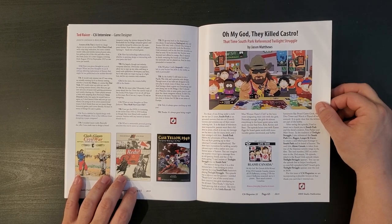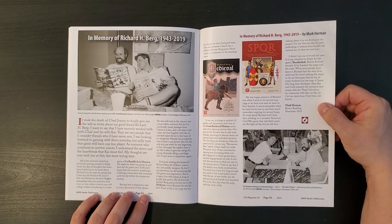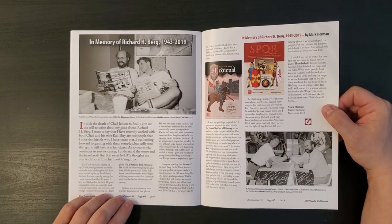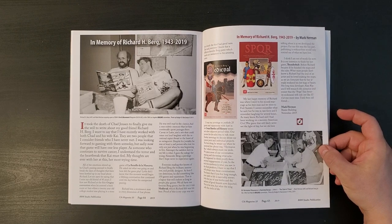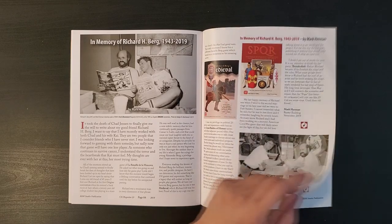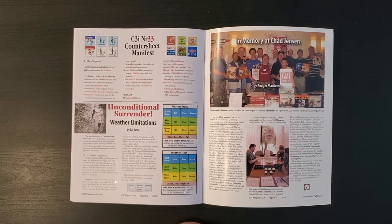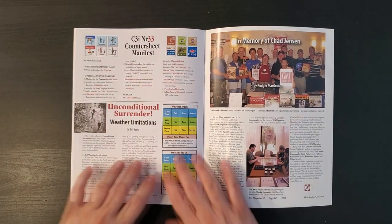Here's a whole article about South Park referencing toilets - Struggle - which is weird but completely on brand for South Park. Here's the memorial article for Richard Berg by Mark Herman. I really want to read this too. Richard Berg was one of my favorite designers for a long time. I'm more aware of other designers now, but I still want to read this. A titan of the hobby has passed. And of course, Chad Jensen passed away right about the same time - a very untimely death. So we have an article by Roger about that. And we have some weather limitations and a countersheet manifest.